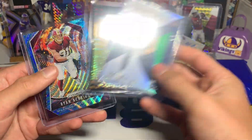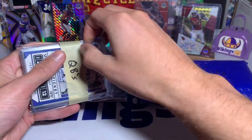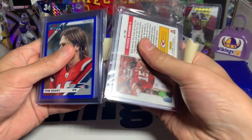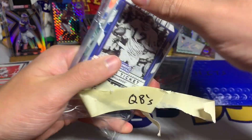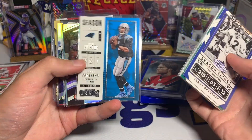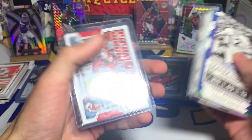Now the QB cards. I'm mostly expecting base cards but there's some potential with the guaranteed Mahomes. We have Terry Bradshaw, Carson Wentz, Cam Newton Precision Passers, Jared Goff, Big Ben, Cam Newton, Mitchell Trubisky, Dan Marino, Aaron Rodgers, Deshaun Watson, Gardner Minshew, Drew Brees, and there's our Patrick Mahomes — a Signal Callers insert of Mahomes.